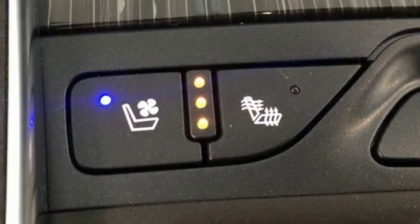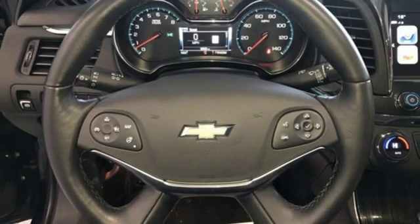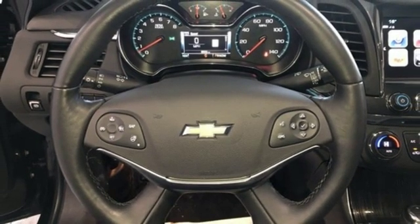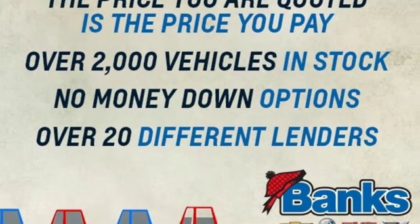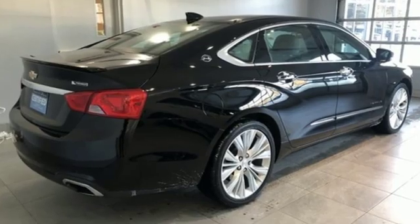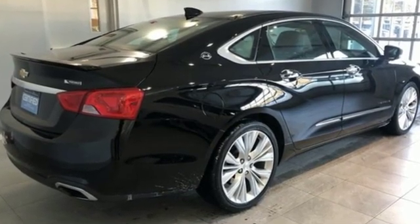Dual zone climate control, V6 engine, aluminum wheels, gas pressurized shocks, and automatic transmission. There's more than a century of ingenuity and significance in every Chevy. There's even more to see in person — take it for a test drive today.